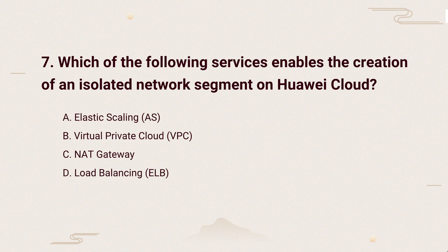So, the correct answer is: VPC creates separate networks with custom settings. This makes it the go-to choice for setting up private network segments.